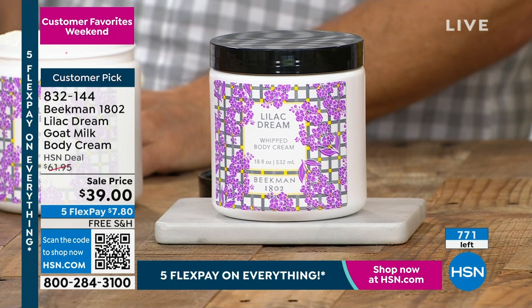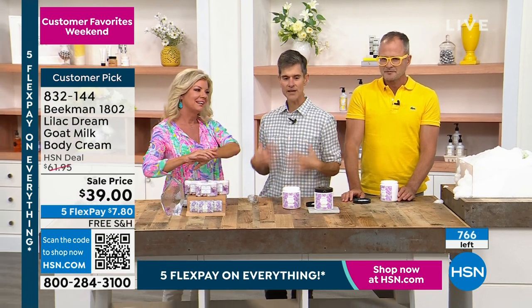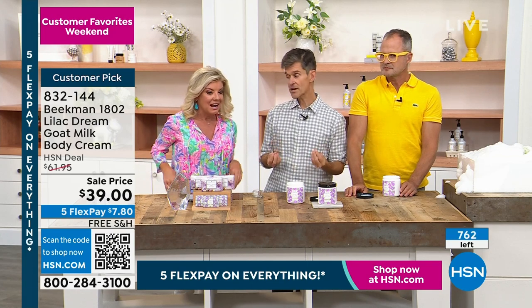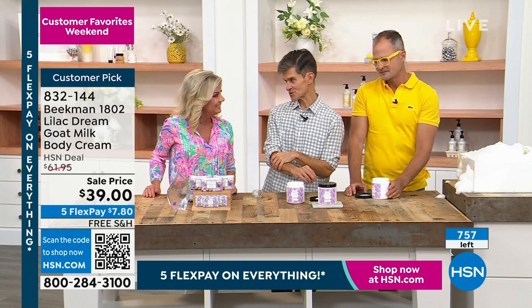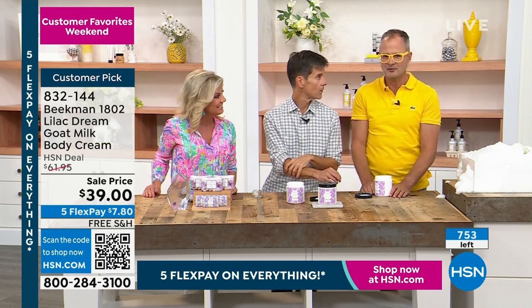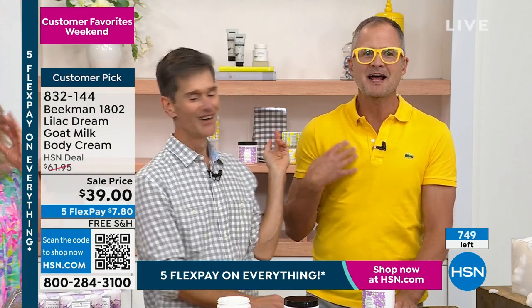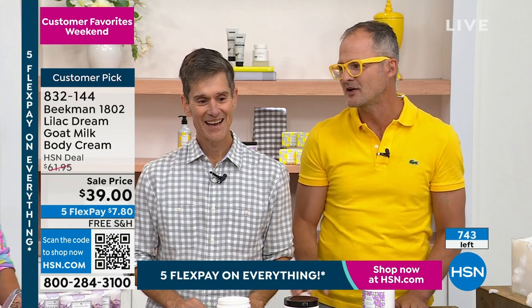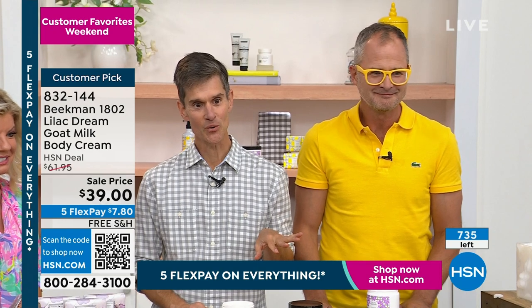Now we're talking about the Smooth Booster Exfoliating Serum — unlike anything you've experienced, it's a customer pick. Today we're offering a special event price at $23. All weekend long, five flex payments — so it's $4 to get an exfoliating serum home. If you're someone who says 'I'm never going to do a scrub, I'm never going to take time to do a mask' — you can have an exfoliation with your serum every night when you put on your moisturizer. You put this on first, then apply your moisturizer on top.